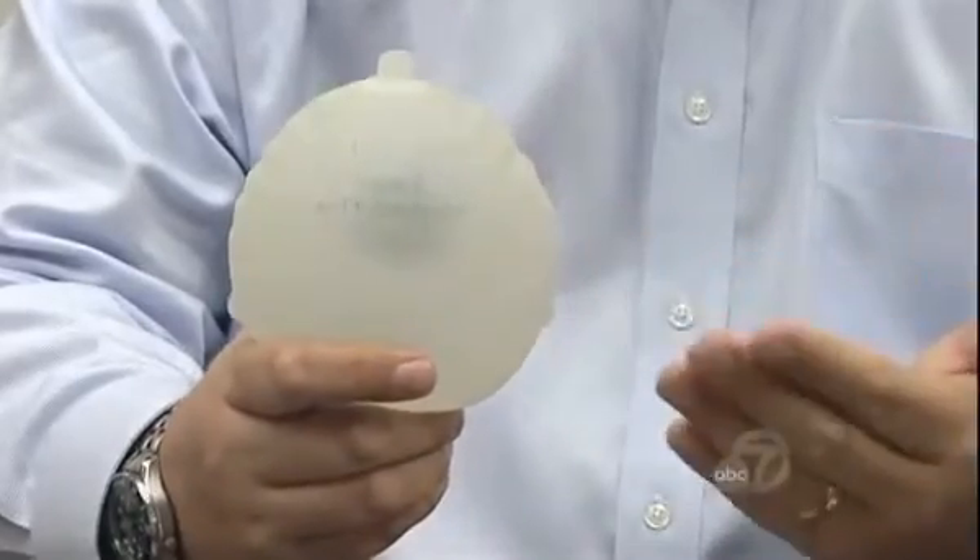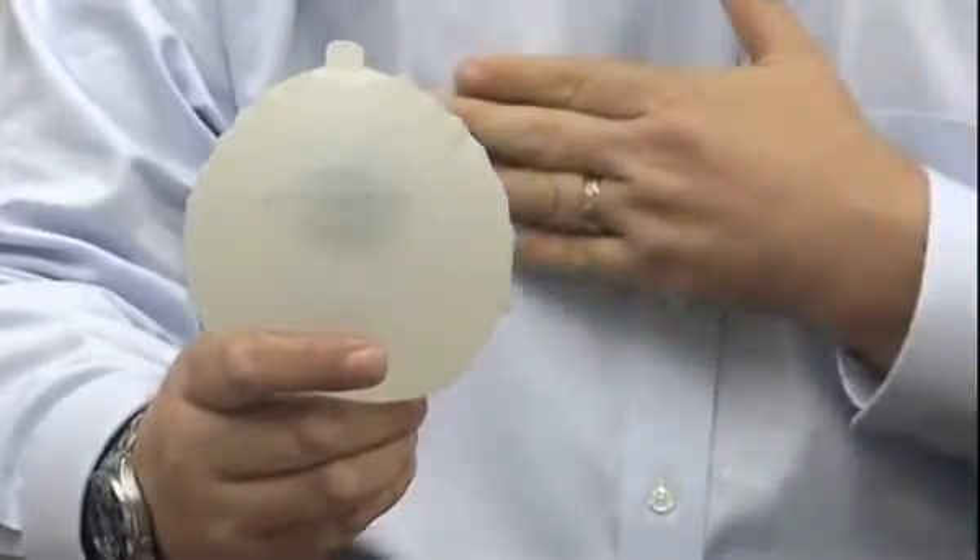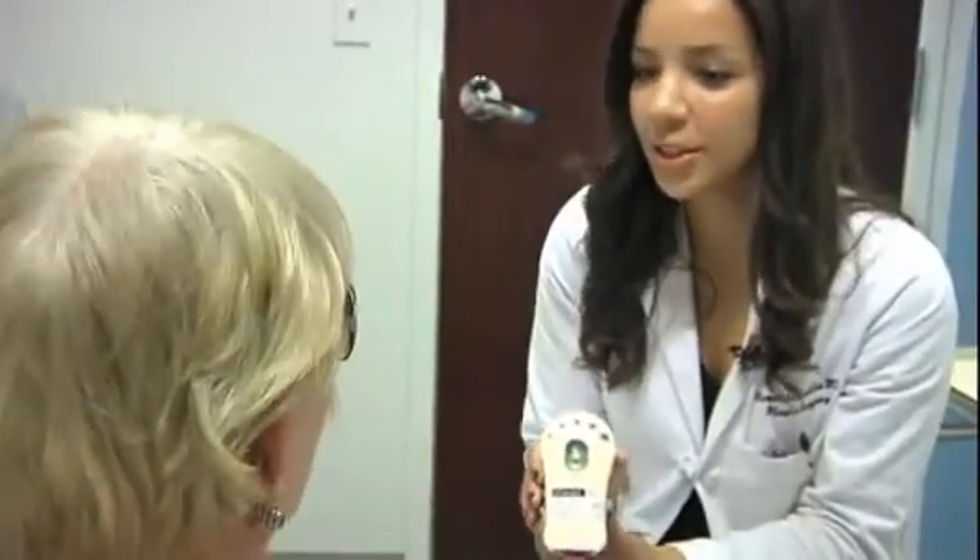Now, instead of using the needle to go into the device, the patient's going to use the small handheld dose controller. Dr. Zeidler says patients typically apply three small doses a day, which are less likely to cause pain. They're not subject to the needle and the discomfort, and they can go at their own pace.